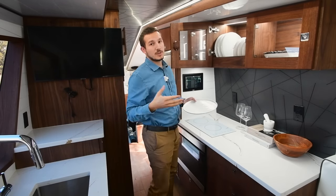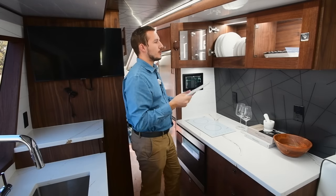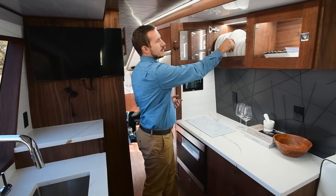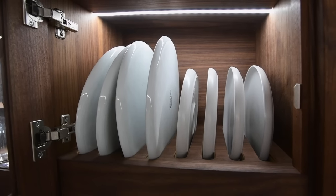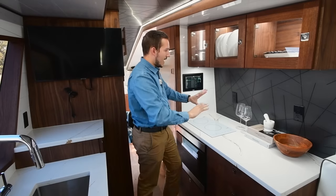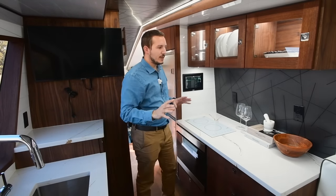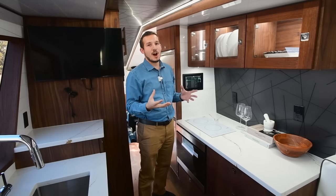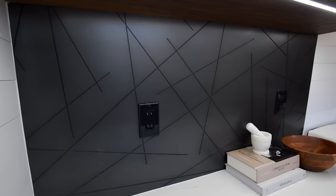Similar to a gun case, there's a foam velvet-like groove inside. When you put the plate in, it sits in the groove and prevents damage when you're traveling, yet gives it a nice, aesthetically pleasing look. We also have an aluminum backsplash that mimics what's on the ceiling — something you'd find in a nice yacht or higher-end RV unit, giving it a super cool sleek look.